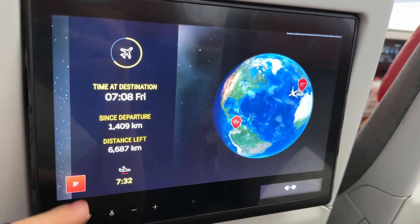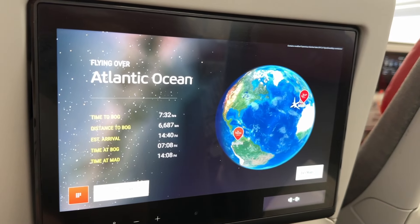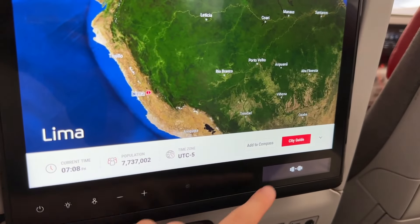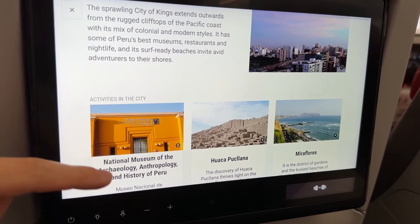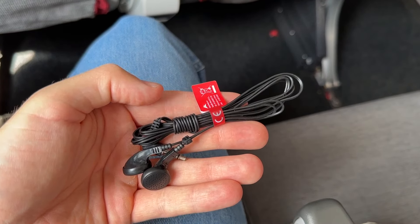The flight map is one of my favorites — the graphics are impressive and the map itself is super responsive and well designed. You can also tap on Iberia's destinations to read a short but well-written guide to the destination. As for the economy headphones, not much to say — pretty bad.